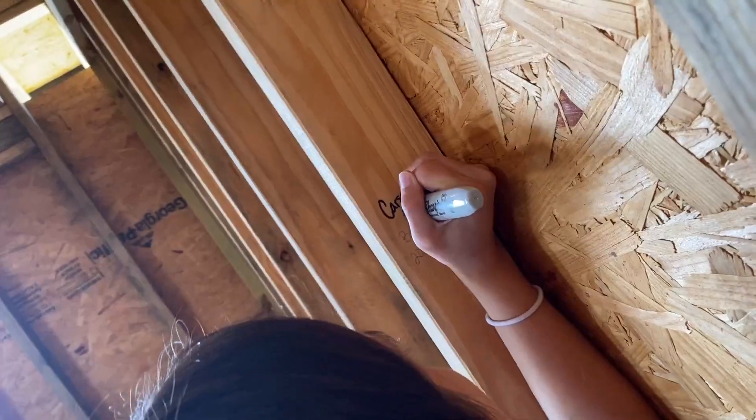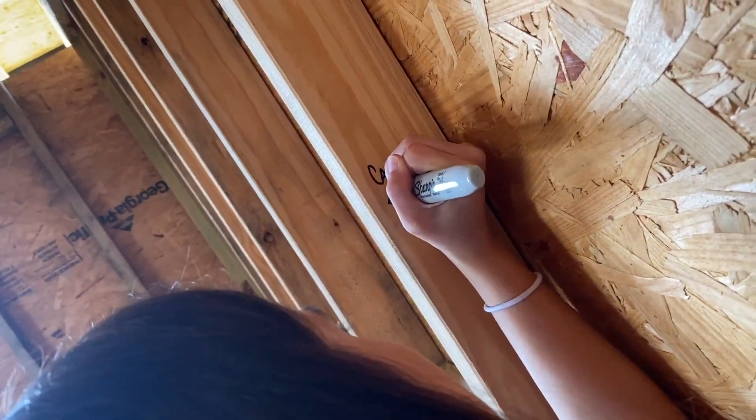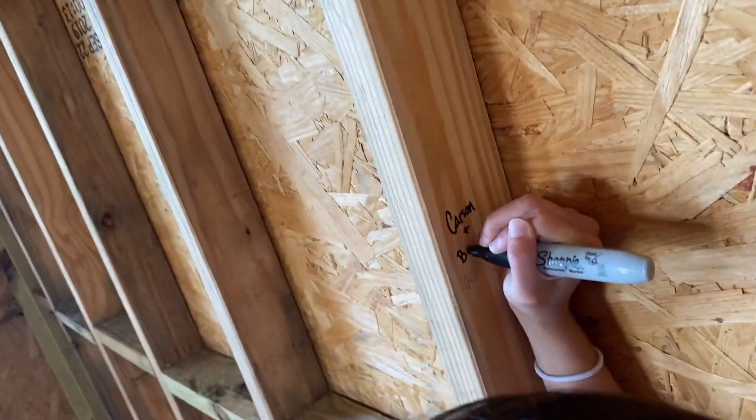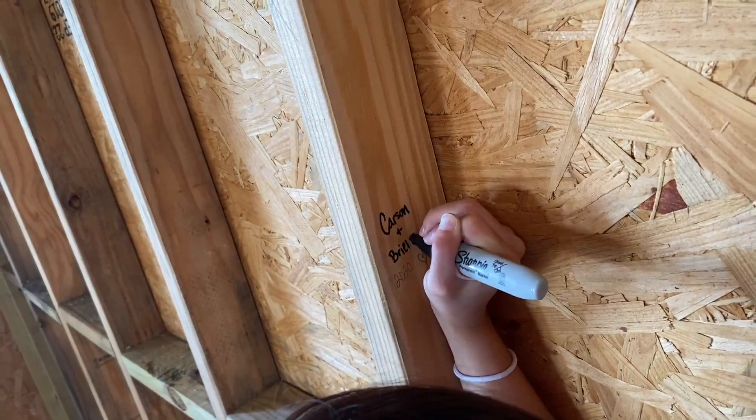Brielle had a really good idea of writing our names and the year on the boards that hold up the wall. Also, we're building a lot in the secret project — for some reason we don't have any footage of us laying down the foundation of the loft. All we have is us putting down the plywood that's going to be like the floor of the loft.